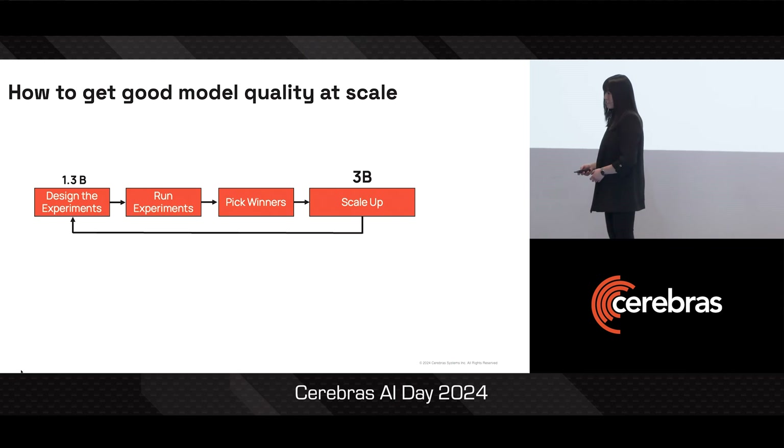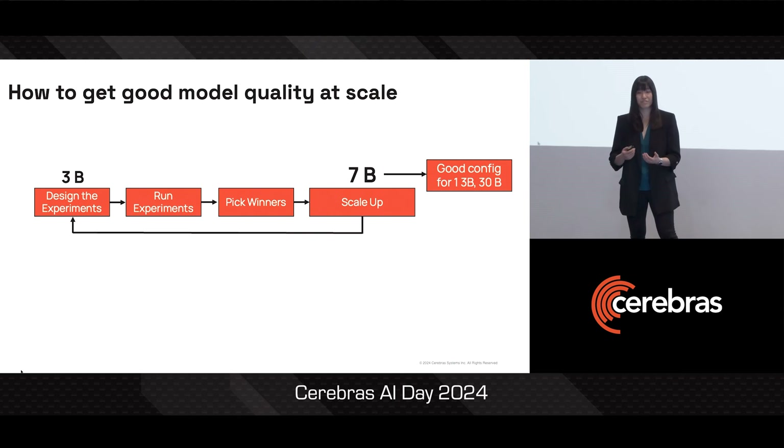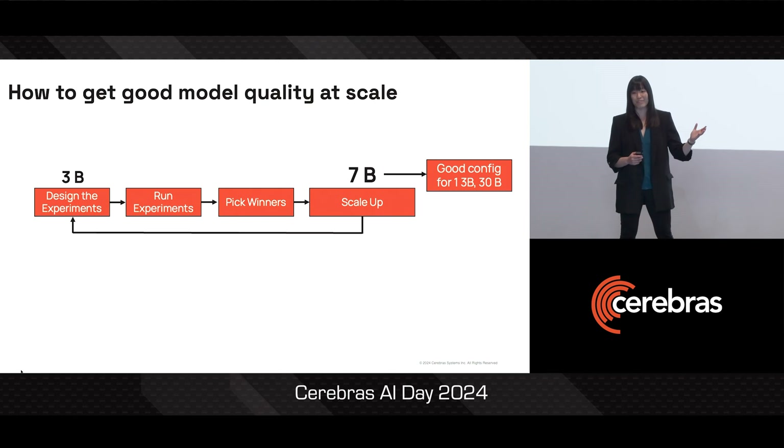They'll iterate on this loop, learning as they go, until they get to a confident configuration for the biggest model. The way to think about this process is that you never want to be spending a 30 billion parameter run for insights that you could have learned at 1 billion or 7 billion parameters. As you test on larger and larger models, you get higher and higher confidence that your configuration is good for the largest model.